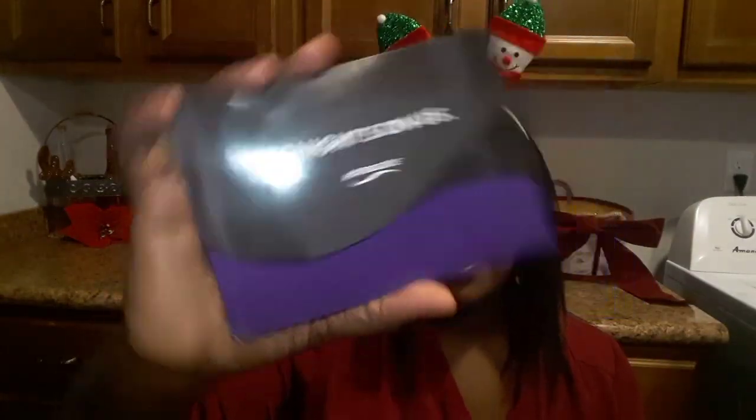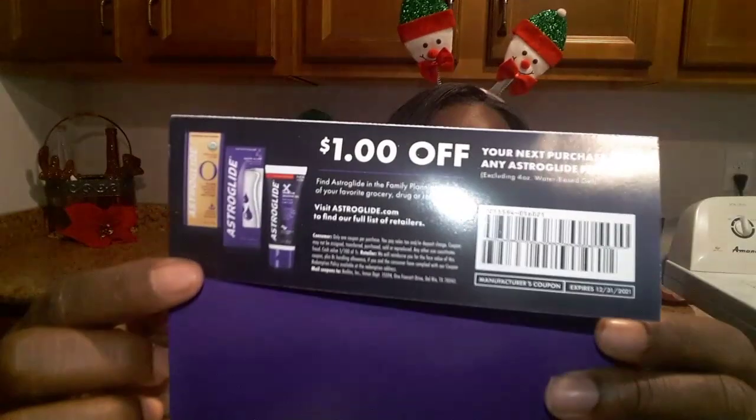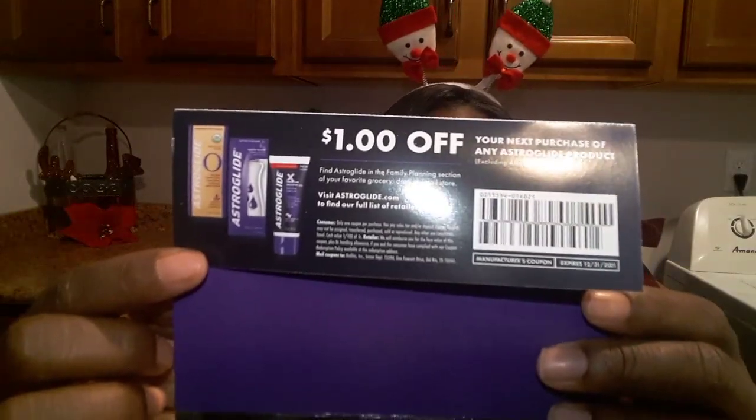On to the next — this is from the company Biofilm. This is one of those samples that comes around each time, so if you miss it once you definitely have a chance to get their samples again. And this is from the company Astroglide — they have a line of lubricants, and this is their premium silicone liquid sample. They also include a dollar off coupon for their full-size products.